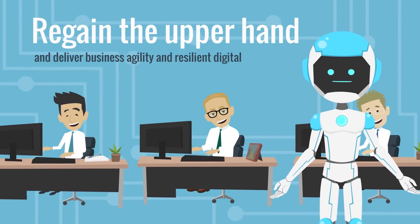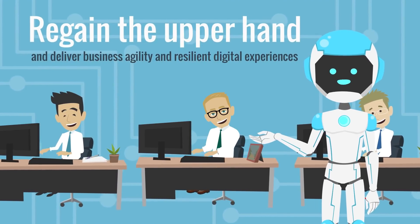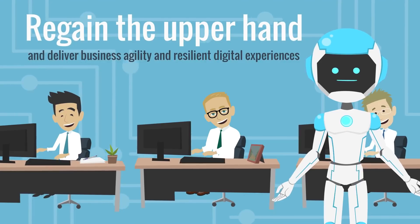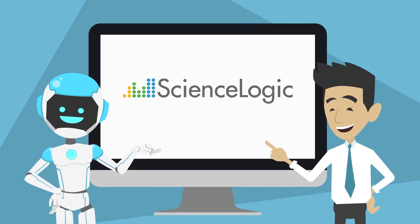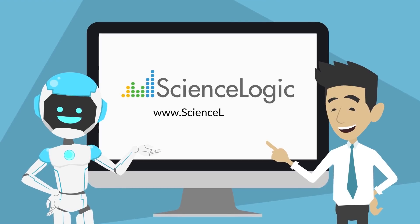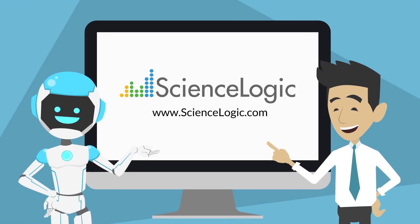To learn more about the five steps needed to unlock the potential of AIOps, visit www.sciencelogic.com.